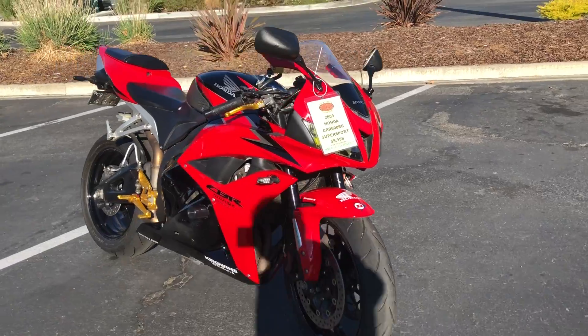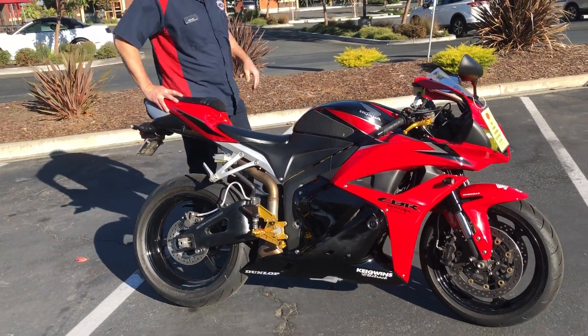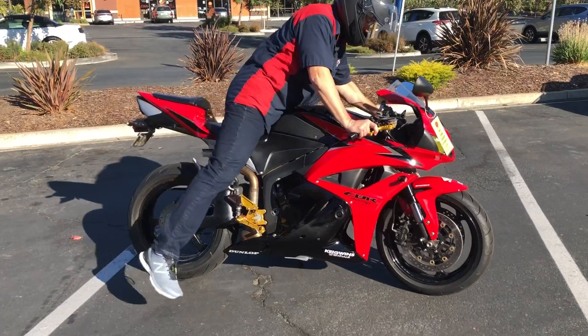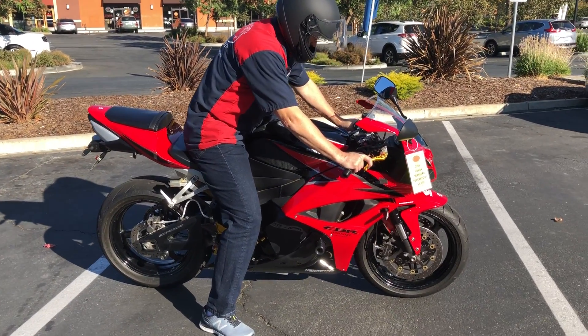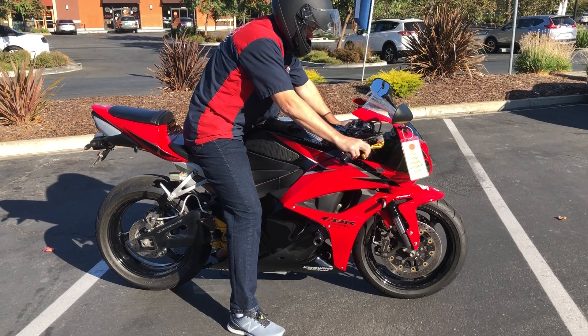Right here at Contra Costa Power Sports, we have financing, we have extended service contracts. Check us out on the web at www.contracostaps.com. At any given time we have 30 to 40 beautiful clean used bikes in stock.